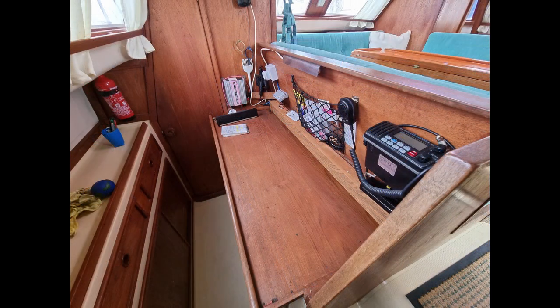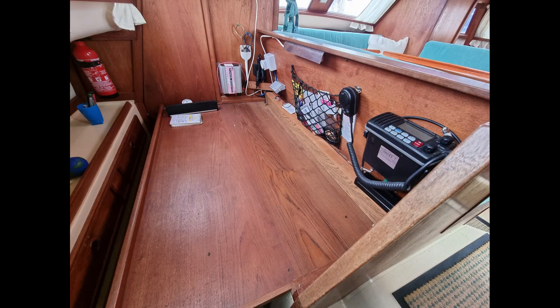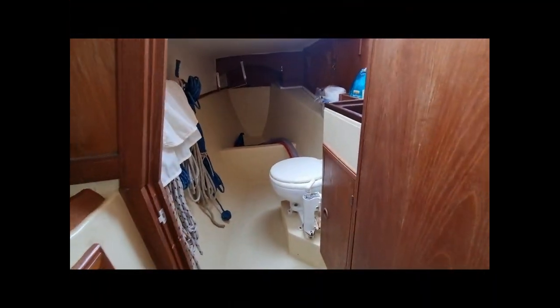Moving to the port hull, we come to the navigation area that features a large slide-out chart table. There are storage lockers below the table and also to the outboard side of the walkway.